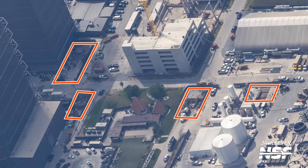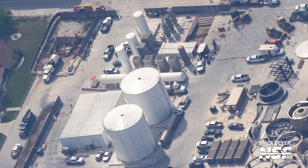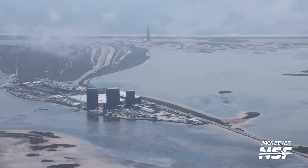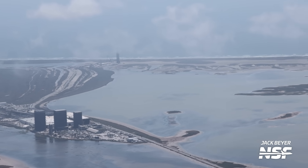SpaceX is also making long-overdue infrastructure upgrades at the production site. In several locations, they're installing lines that will supply commodities from a commodities farm at the Sanchez lot to Mega Bay 1, Mega Bay 2, the High Bay, and the Star Factory. Commodities include nitrogen, oxygen, and argon for welding and purging during construction. Currently, each bay has separate high-pressure tanks refilled by trucks — this upgrade will let SpaceX produce what's needed on-site. Note this is separate from the old air separation unit; it's only producing gaseous commodities, not liquid oxygen or liquid nitrogen.